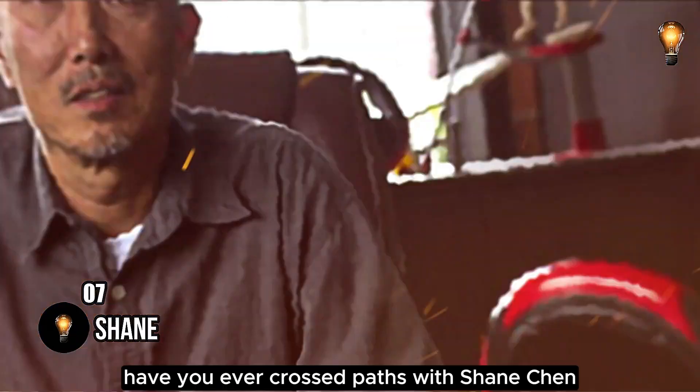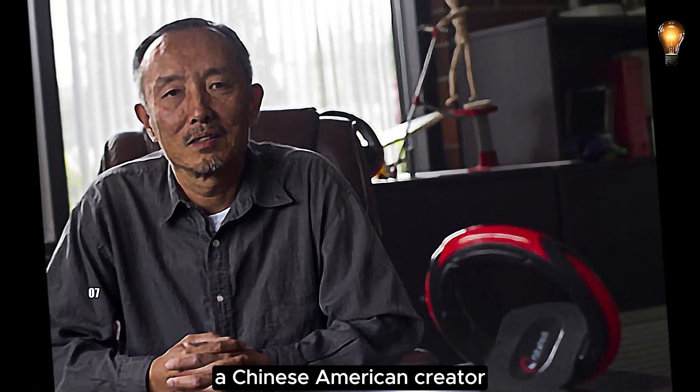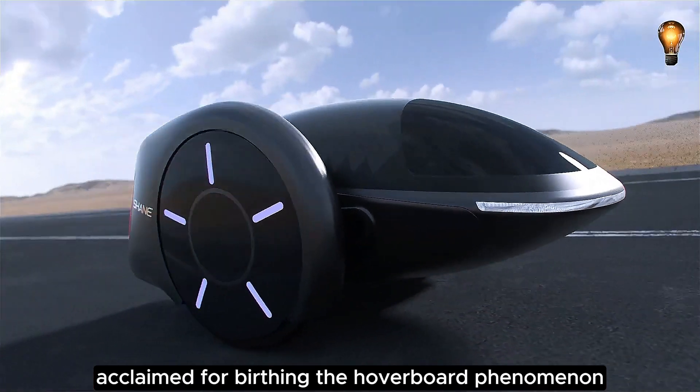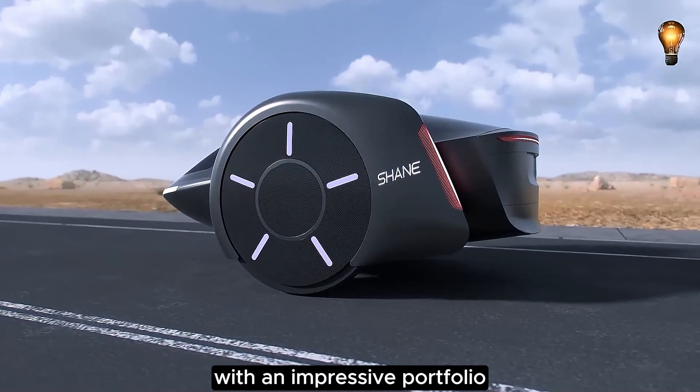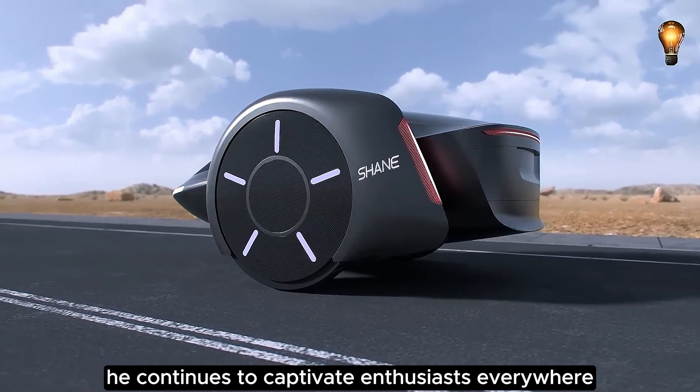Have you ever crossed paths with Shane Chen? He's an inventive force, a Chinese-American creator acclaimed for birthing the hoverboard phenomenon. With an impressive portfolio boasting over 70 innovations, he continues to captivate enthusiasts everywhere.